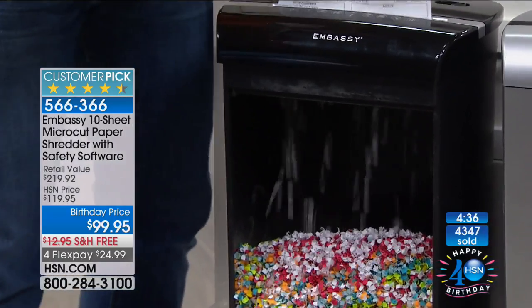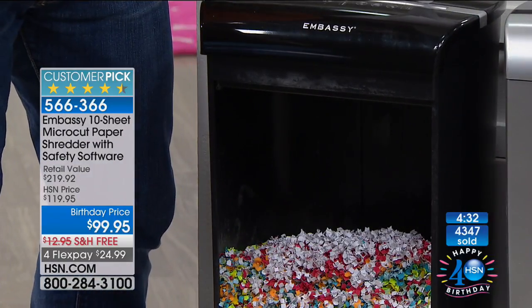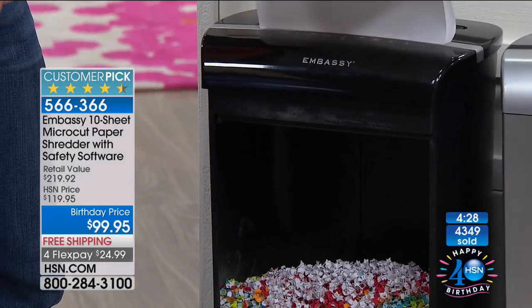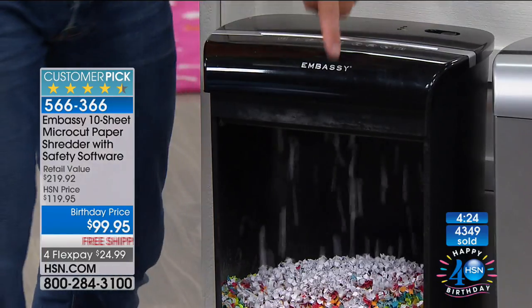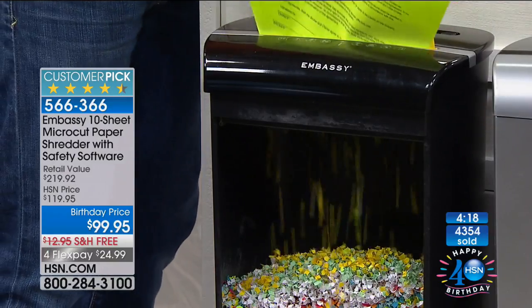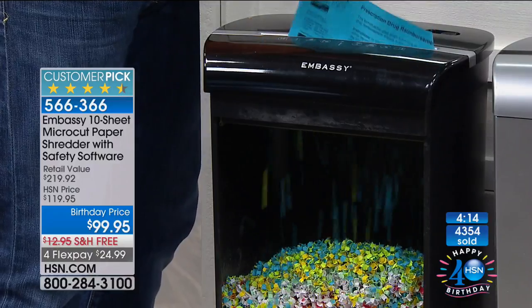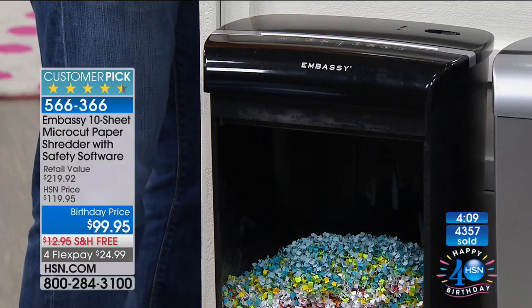I'm not counting out the number of pages — I just load it up and it does the work for me. It's not jamming. Look at what it does — it makes mincemeat of everything. That's the security people are so excited about. We have over 4,300 sold today and hundreds of people joining us. This is the biggest HSN exclusive value and every single one of these shredders has become a customer pick.